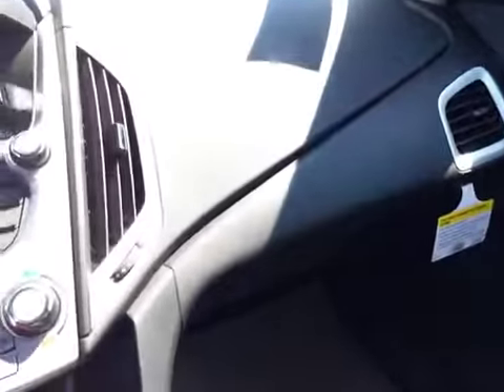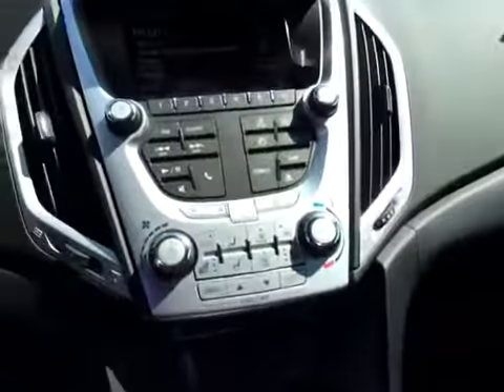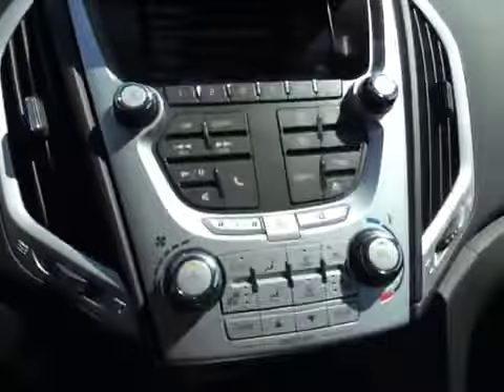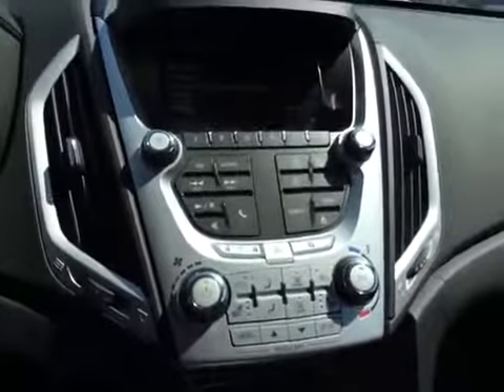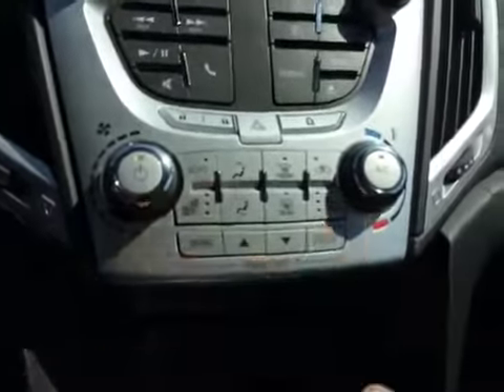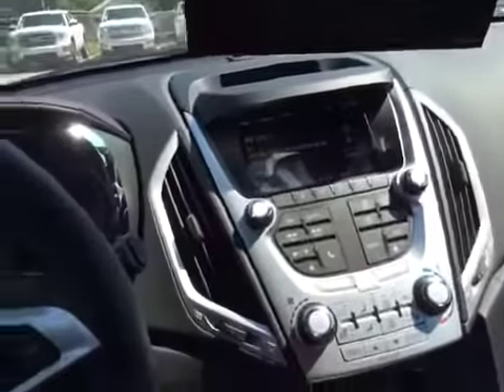Bringing it around the front, you've got the passenger airbag, CD player, backup camera, AM-FM stereo, air conditioning controls, and your heated seat controls right there. Traction control, and you also have the factory remote start.